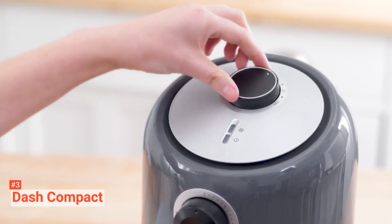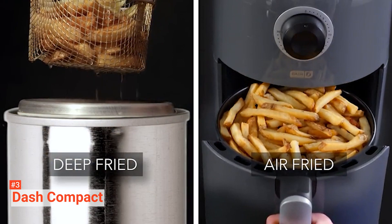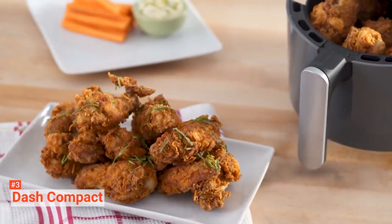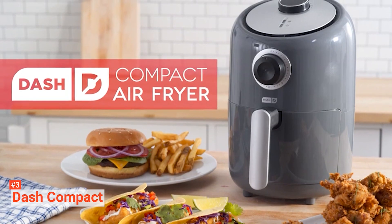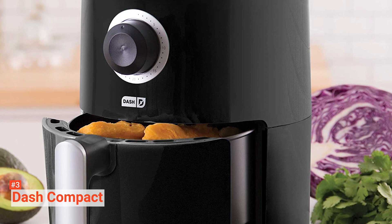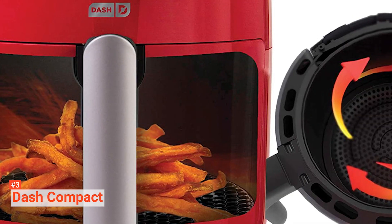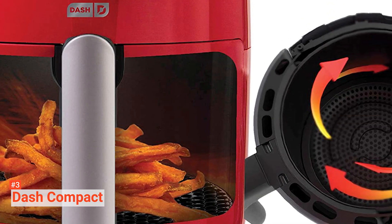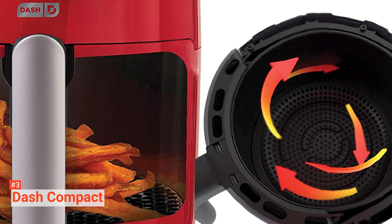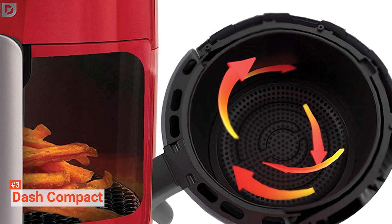Furthermore, its non-stick basket cleans easily with no extra mess. The temperature control dial allows you to adjust the heat for many different foods. Unlike some of the previous items on this list, this air fryer features an easy-to-read temperature dial and timer for convenient control at a glance. Its compact size stores easily. This is also one of the lightest air fryers on our list, which makes it portable enough to fit anywhere — whether in a small kitchen, first apartment, a college dorm, or even a camper van. The fill capacity is also perfect for portion control and individual servings, helping you stick to a healthy diet. Safety is always a concern in any kitchen, but the Dash Compact's cool-touch housing and handle help alleviate this worry, and its non-slip feet give extra stability on any kitchen surface.